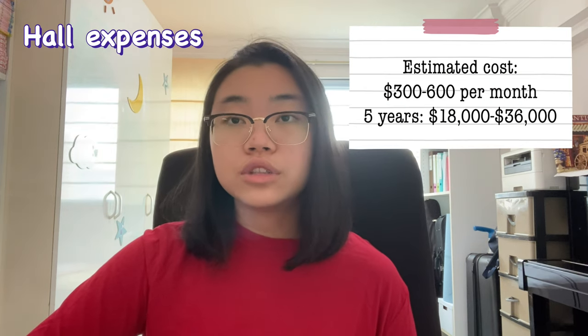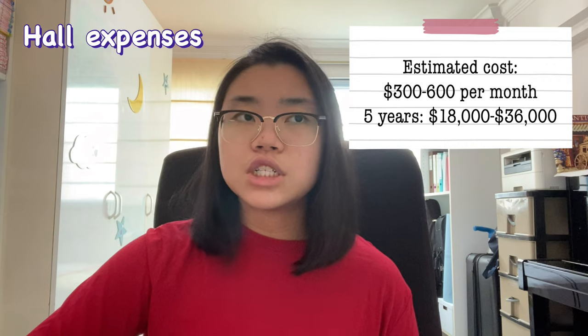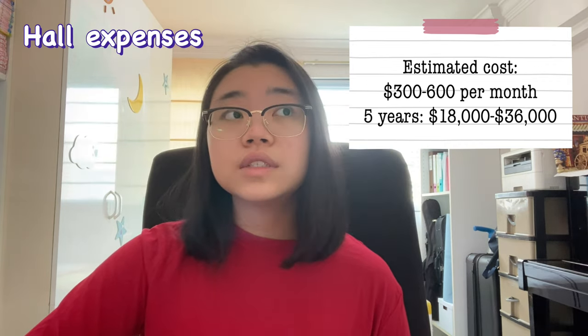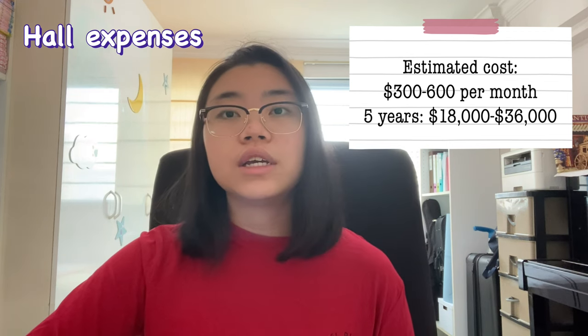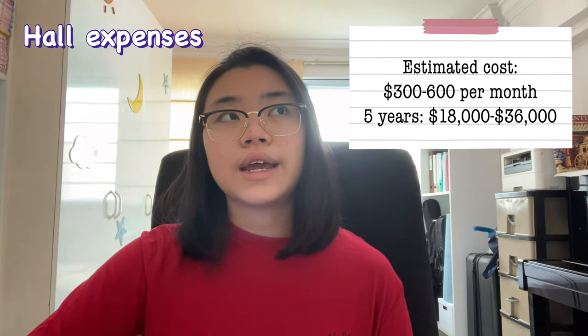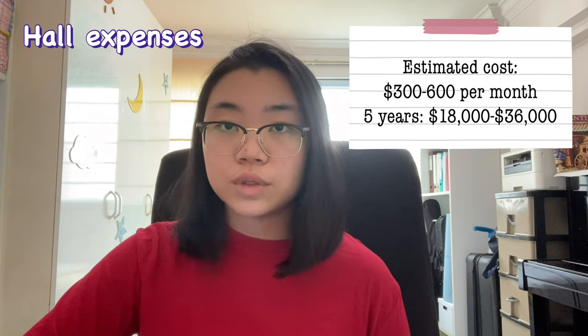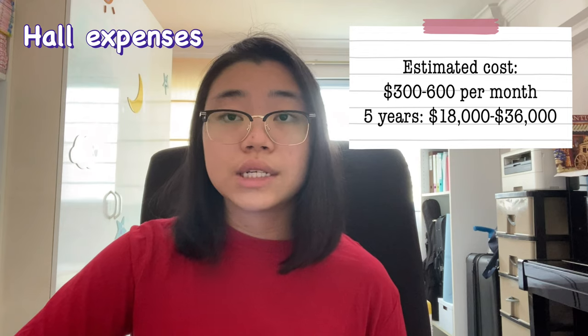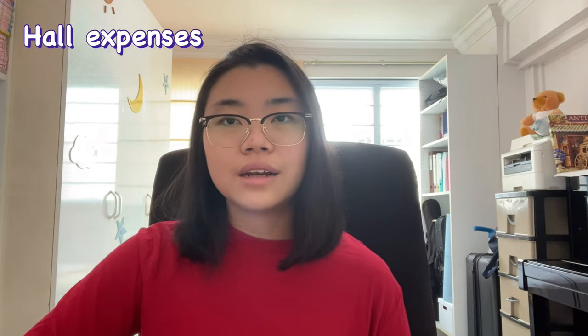For instance, I took a non-aircon double room which was $300 a month — one of the cheaper options at NTU. Other rooms, like singles with air conditioning or those with an attached bathroom, can cost way more — I think they can go up to $600 a month. So consider whether certain amenities are important to you and factor those costs in accordingly.